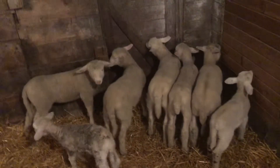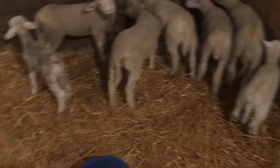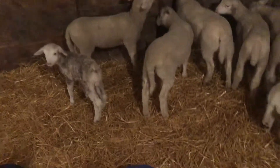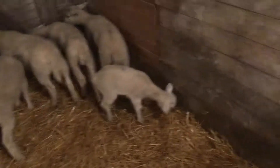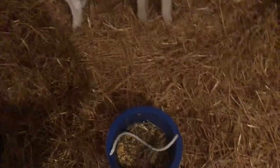So we got five bigger ones that are on creep feed, and then we got that little bottle lamb there, and another one right there. We're really watching out for this one because he's a little bit too small for his age. The five big ones, we're getting them on some corn and a little bit of hay.